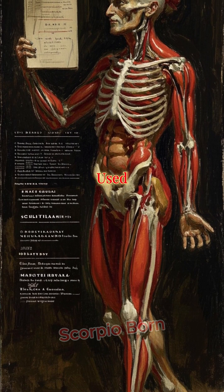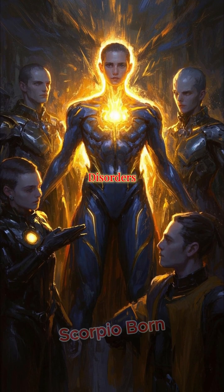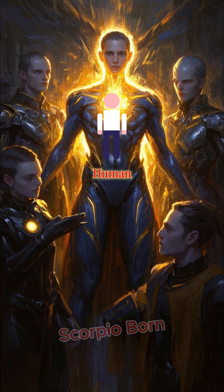This tech has already been used to treat diseases like sickle cell anemia, and could potentially cure genetic disorders, fight cancer, or even enhance human traits.